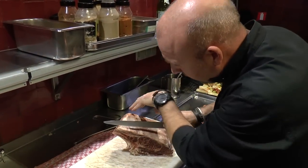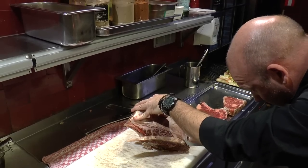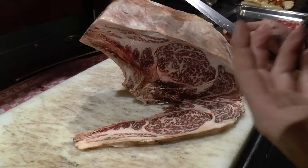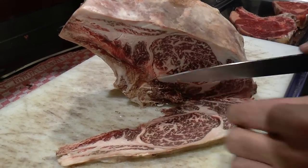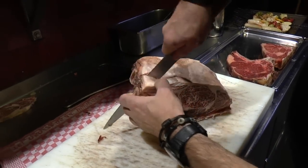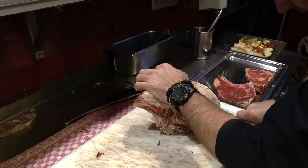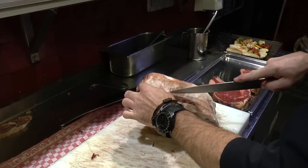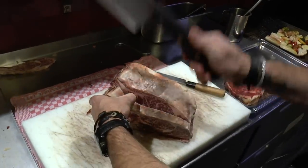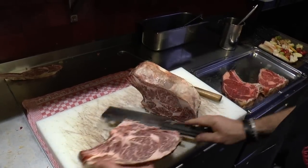Very tasteful. I cut the skin of the dry aged — look at here. A fantastic flavor. This is 6 weeks dry aged beef — a top category from the Wagyu beef.